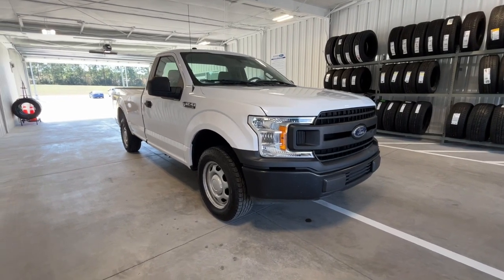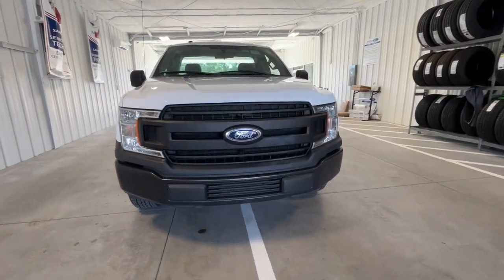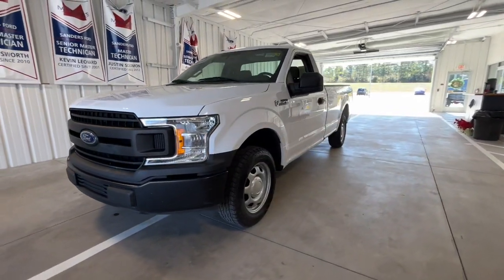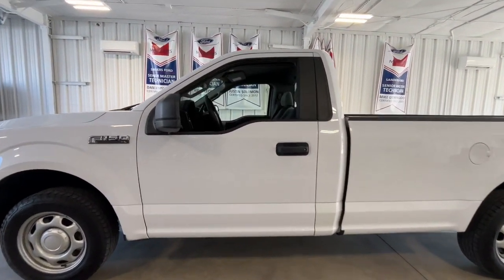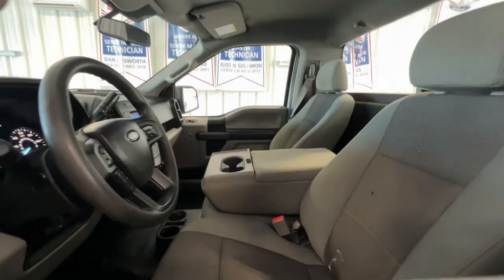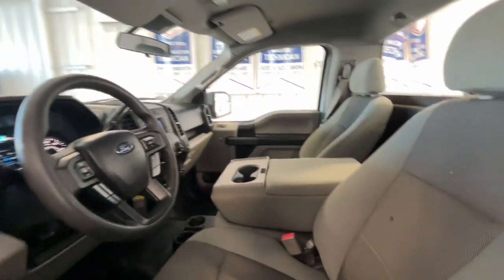Go home happy with the 2019 Ford F-150. This vehicle is an outstanding buy with fewer than 80,000 miles on the odometer. This rugged F-150 is ready for work, off-roading, or a little R&R.